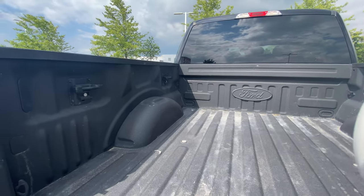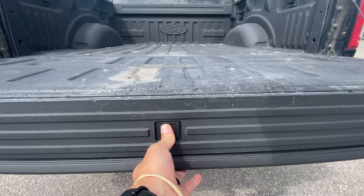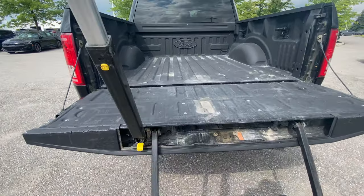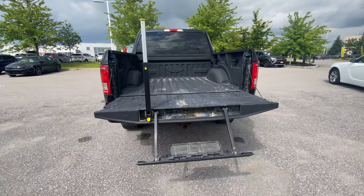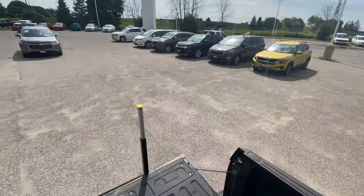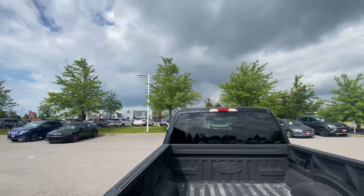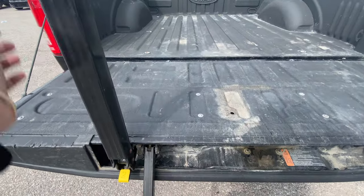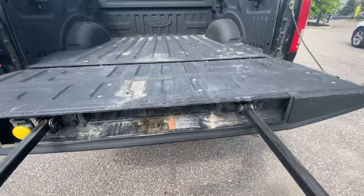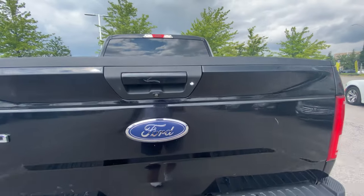We've got some tie-down hooks on both sides of the bed, so if you're putting stuff in there and need to secure it, no problem. Here's a cool feature with Ford — in the tailgate you can push this and then this slides out, fold that up, and it's a tailgate step. You can do it just one-handed, hop up, and now you're in the truck. It just folds back up. That's a neat little design. When you need it, it's super convenient — especially if you're always jumping in the back loading up for the cottage.